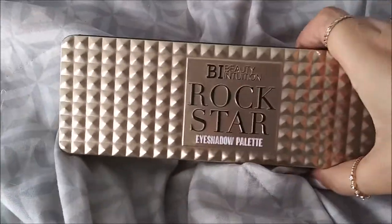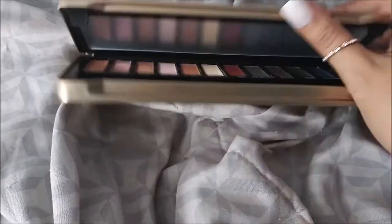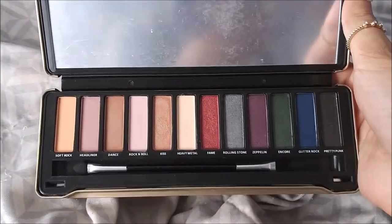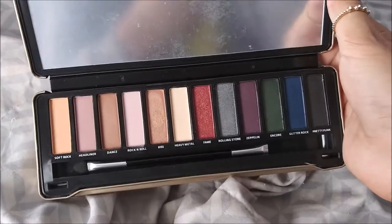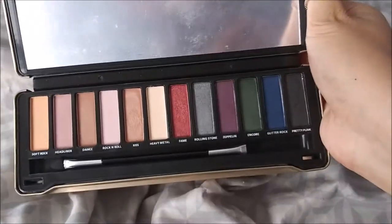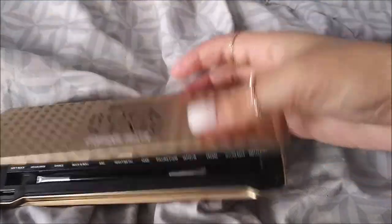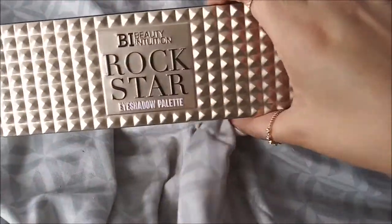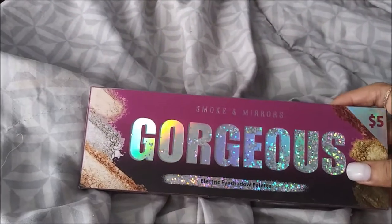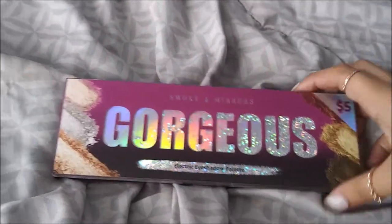This is the Beauty Intuition Rock Star Eyeshadow Palette. I actually never even used this - I've had it for such a long time and only swatched it. I don't think I'm ever going to use the darker colors, but I think I honestly only bought this for the packaging because it's just so cool. It's five dollars from Five Below.